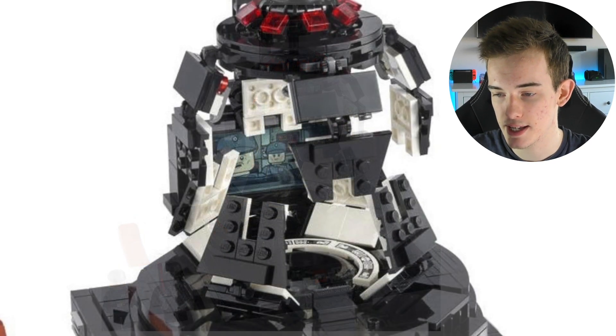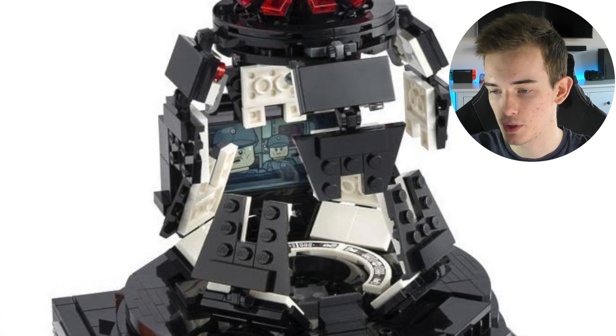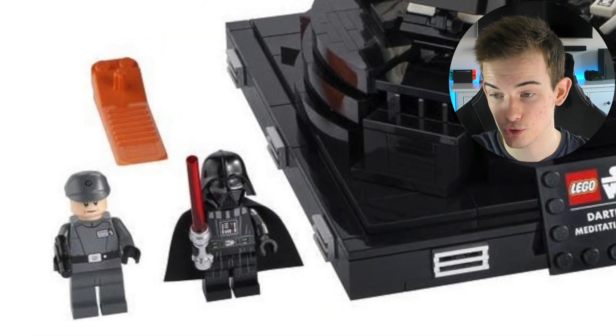Inside the meditation chamber, we can see these holograms or a screen with a couple of imperial officers on there. There are two figures included: Darth Vader as well as another imperial officer, which looks really cool.